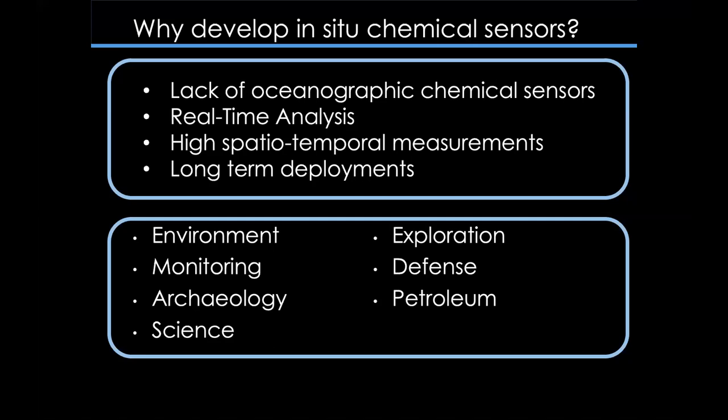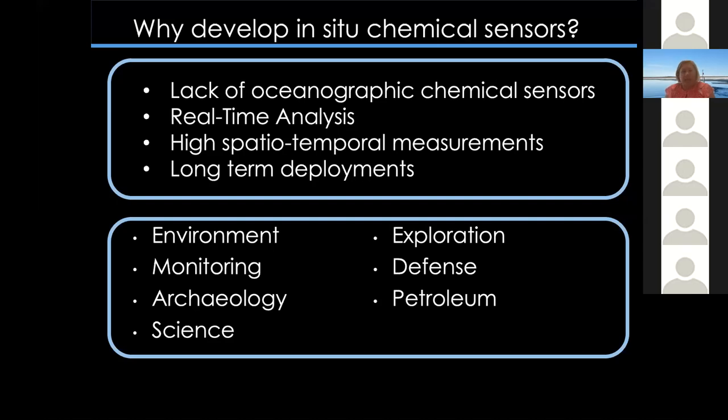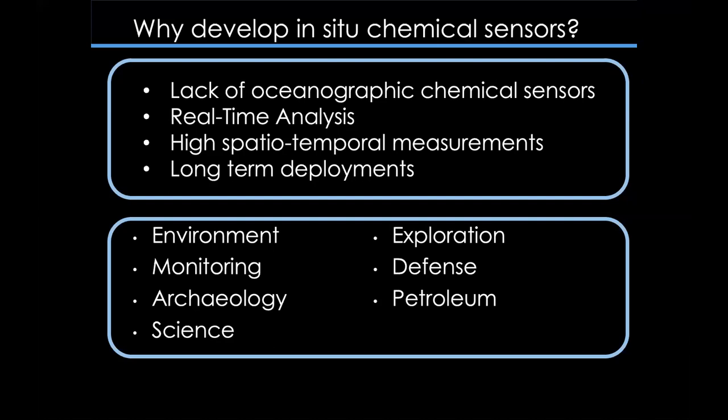In my lab, we focus on developing new sensors and sensing platforms for studying ocean chemistry. We want to develop new in-situ sensors because there are only a limited number of sensors for studying ocean chemistry, and they allow real-time analysis, high spatial and temporal measurements, and longer-term deployments. New chemical sensors are really important for a variety of studies from environmental chemistry and ocean monitoring to marine archaeology, ocean exploration, defense, and petroleum applications.